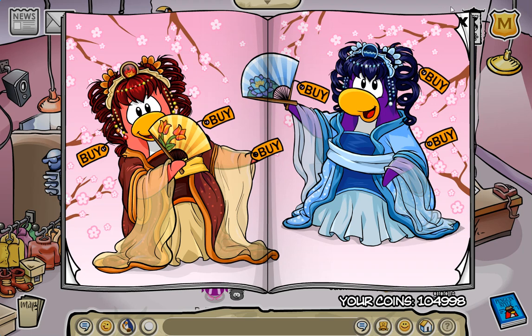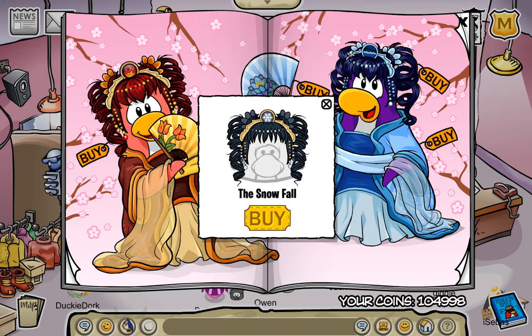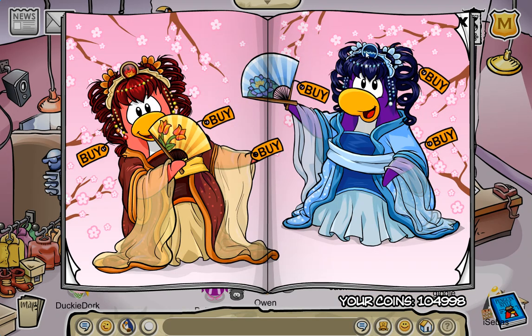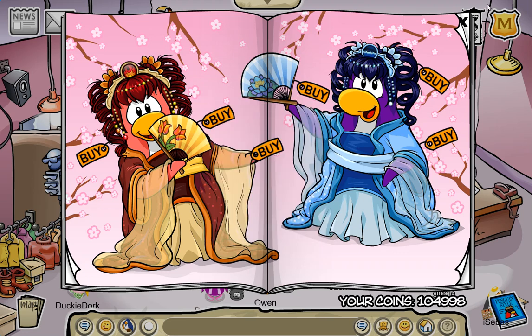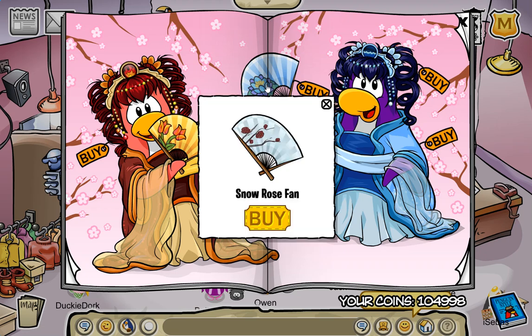This is actually not my first time going through this — I went through it in the walkthrough for the party, but I never looked for any of the secrets. The first secret I found was right here, and this is for the snowfall. The second one is right here, and that is for the side sweep. The next one is right here — the snow rose fan.